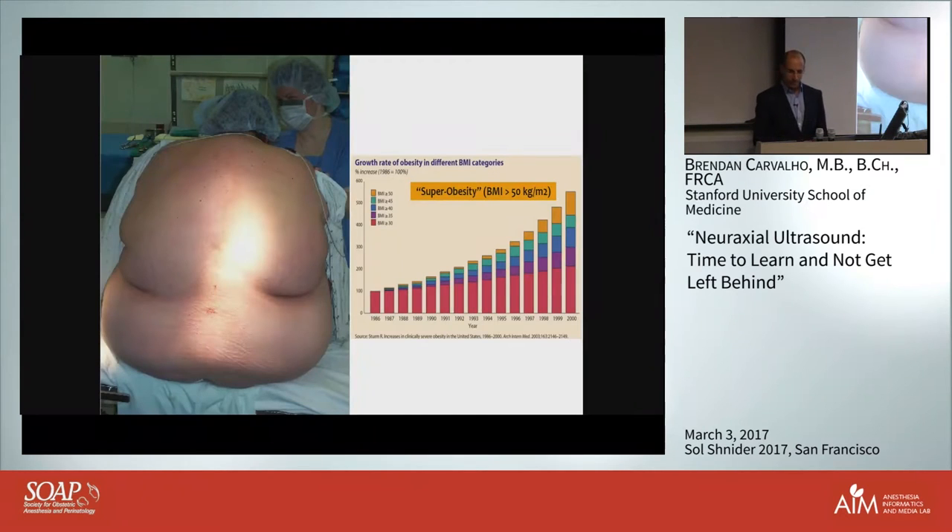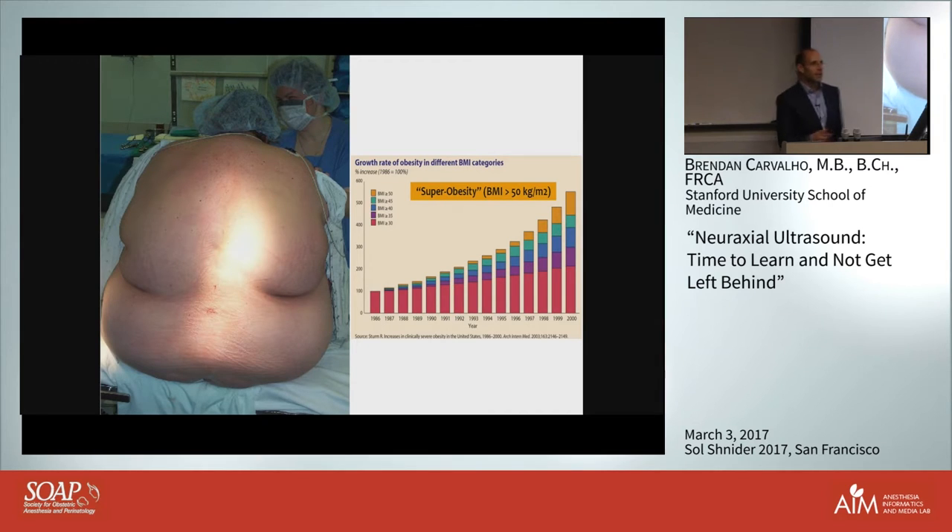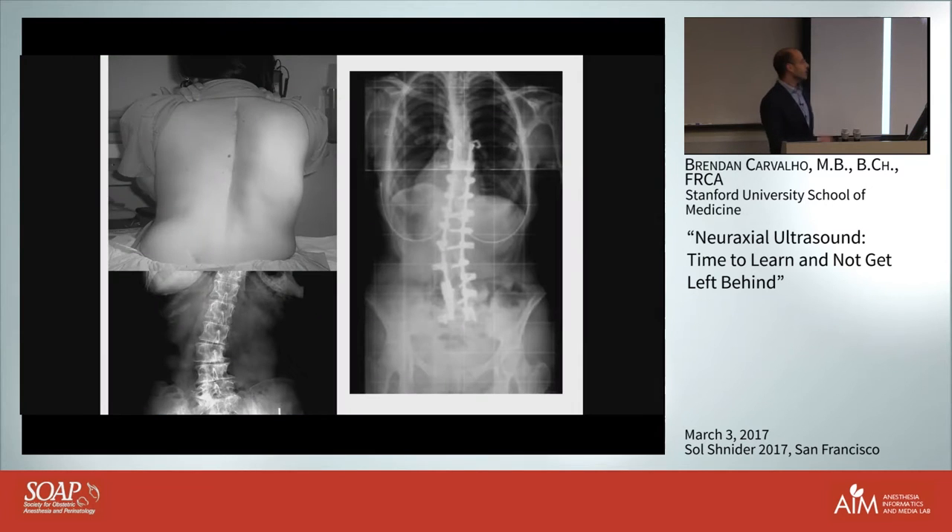Why should you do this? Our patient population has changed, and we're not only dealing with obese patients now but with the super morbidly obese patient, and landmarks can be really, really tricky. You can see several puncture sites tried and a failed block - they moved up in labor, the catheter placed, and a few hours later she's in the OR having the block replaced. We also have scoliotic patients and those with previous back surgeries, all of which can make spinal or epidural placement very tricky.